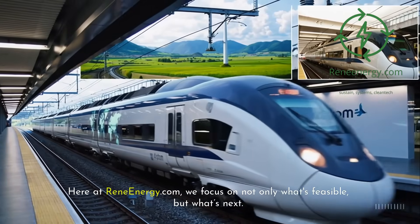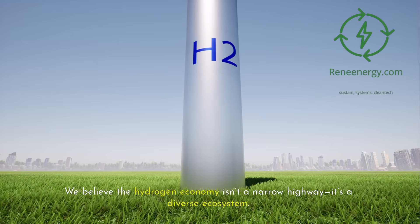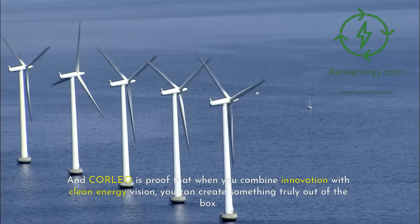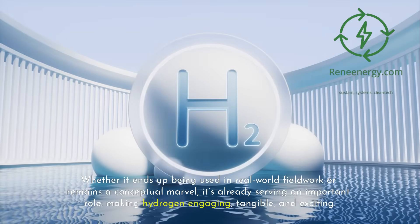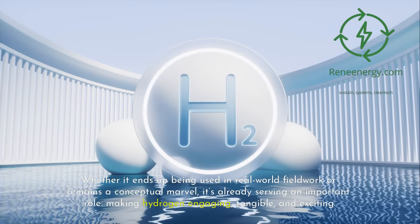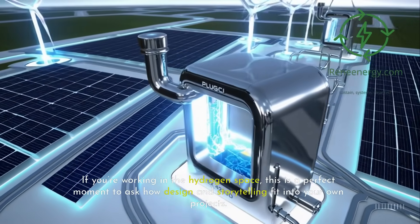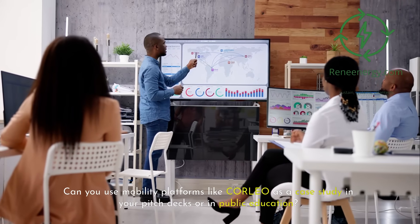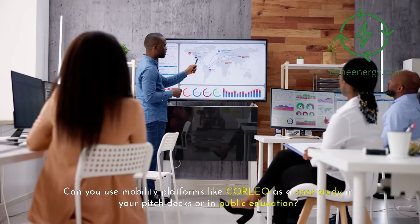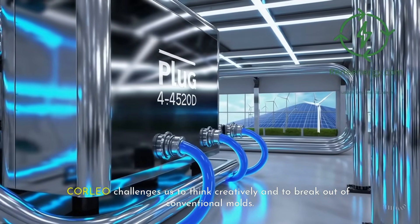Here at ReneEnergy.com, we focus on not only what's feasible but what's next. We believe the hydrogen economy isn't a narrow highway — it's a diverse ecosystem. Corleo is proof that when you combine innovation with clean energy vision, you can create something truly out of the box. Whether it ends up being used in real-world fieldwork or remains a conceptual marvel, it's already serving an important role: making hydrogen engaging, tangible, and exciting. If you're working in the hydrogen space, this is a perfect moment to ask how design and storytelling fit into your own projects.